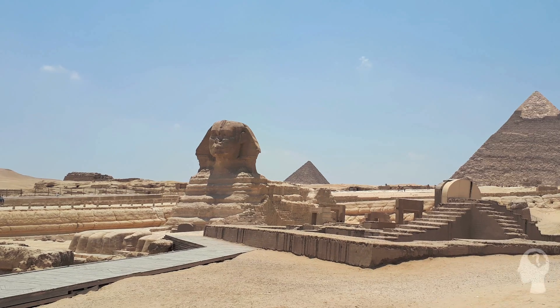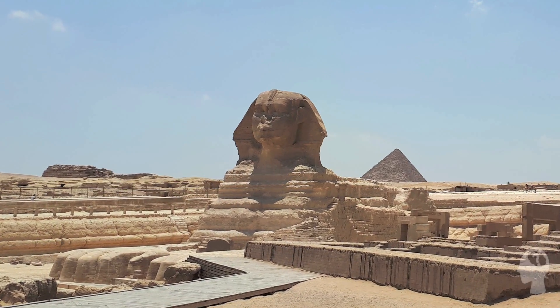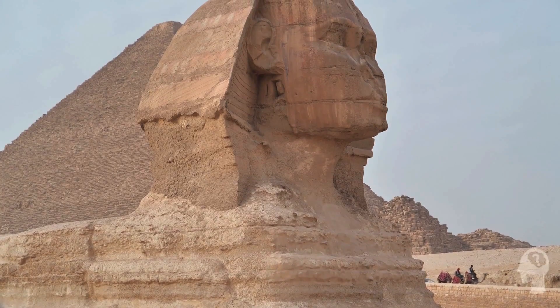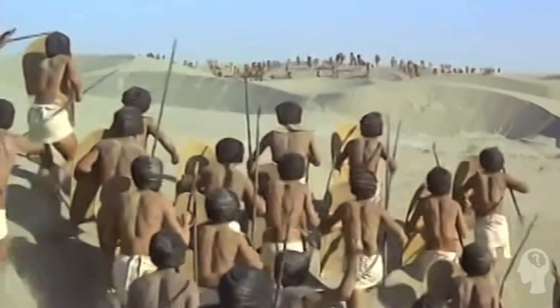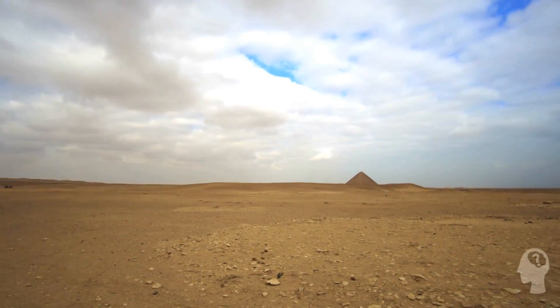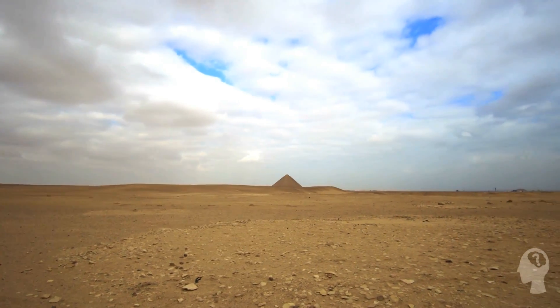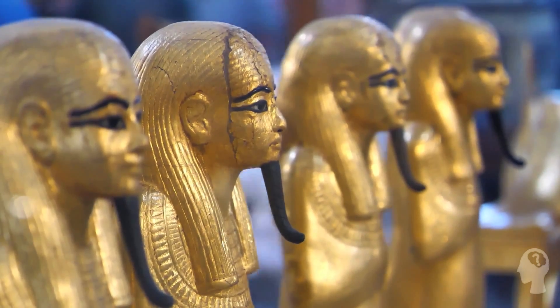Interestingly, over the centuries the Great Sphinx has sustained damage from various sources. For instance, the nose of the statue is infamously missing. Some people speculate that it was purposefully removed by invaders or vandals, while others think the environment simply corroded it. Despite this damage, the Great Sphinx remains a powerful symbol of ancient Egypt's achievements and legacy.